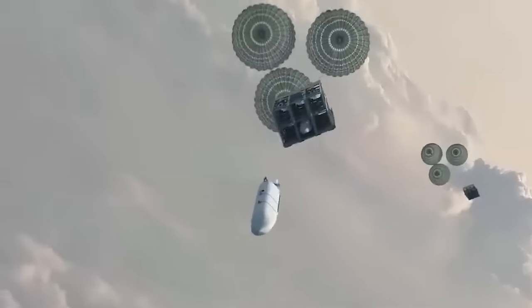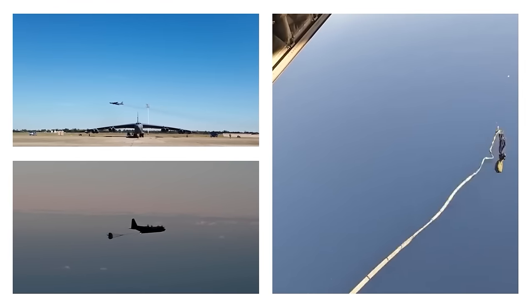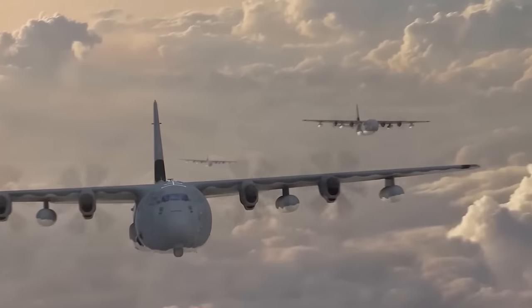The Rapid Dragon concept not only boosts the capabilities of the USAF, but also allows other air forces lacking strategic bombers but equipped with transport aircraft to unleash a barrage of JASMs.